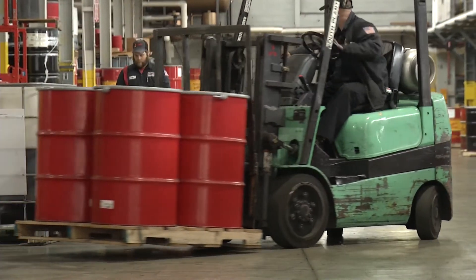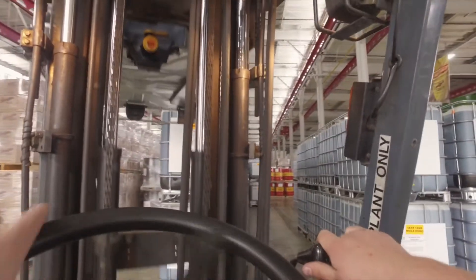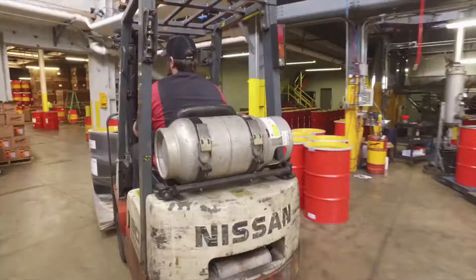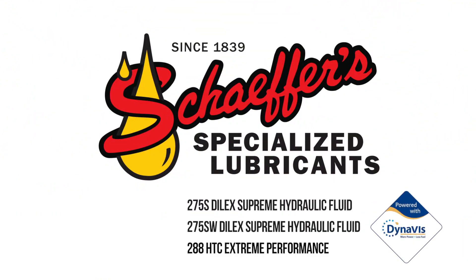What does this mean for you? Higher productivity, better fuel efficiency, and more power under full load conditions. Discover for yourself the power of Schaefer's hydraulic fluids formulated with DynaVis Technology.